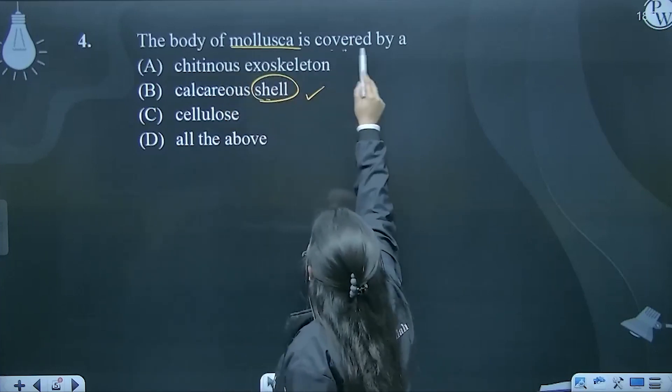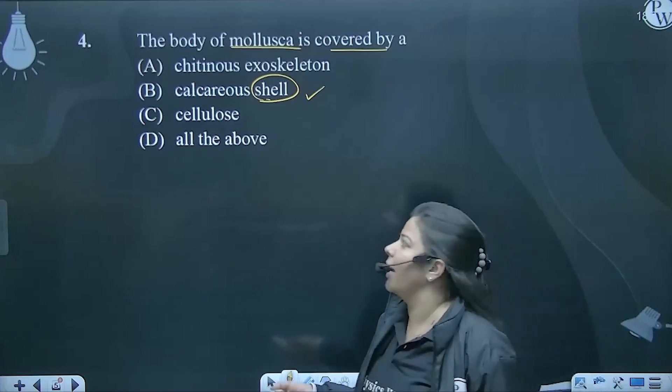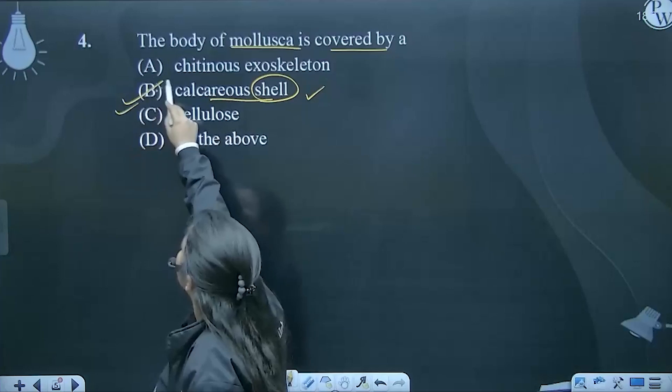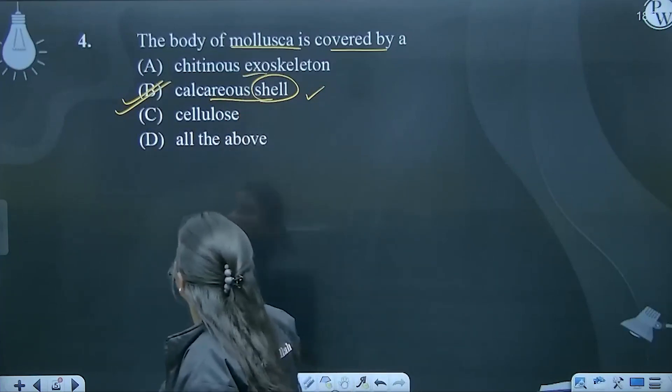The body of mollusca is covered by it. Basically it is an exoskeletal part of this organism, so calcareous shell is the right answer. You will see this in orthopoda as well.